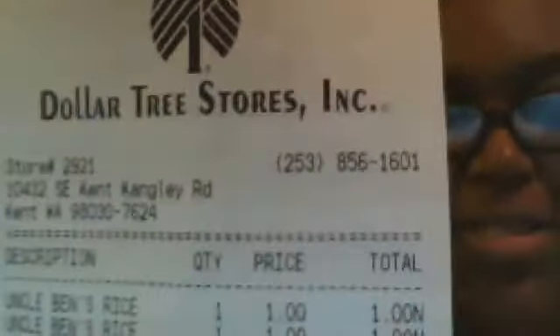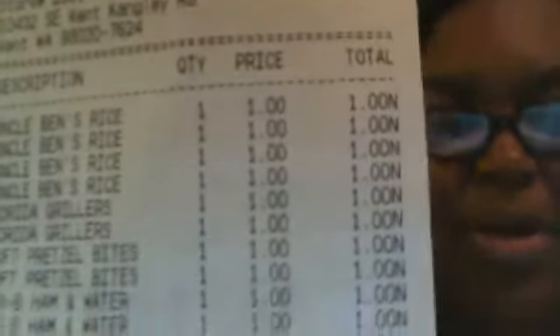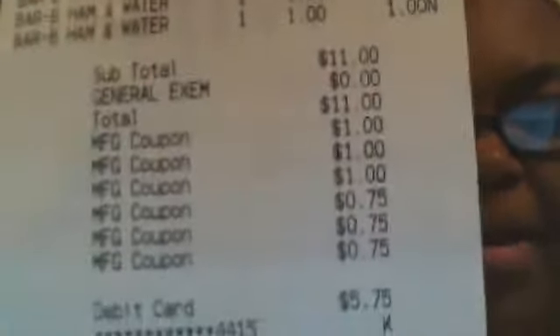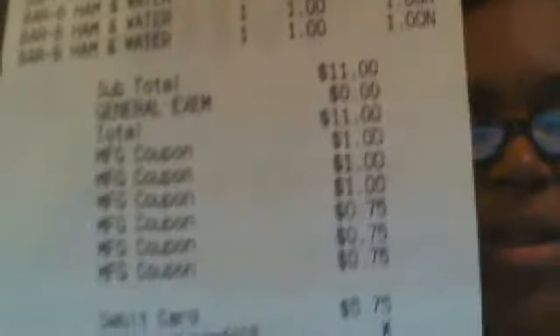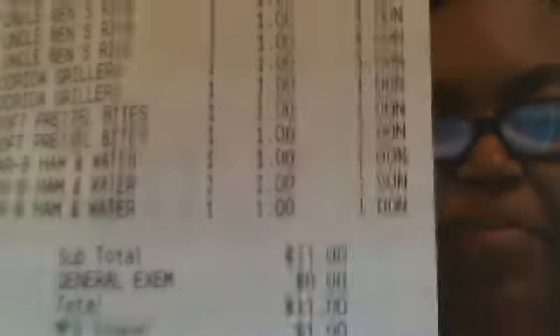As you see, this is Dollar Tree. I just did this haul not too long ago, and these are the items that I bought. There's my subtotal, $11, my coupon, and my debit card purchase total, $5.75. So I went from $11 to $5.75 — almost a complete $6 savings.